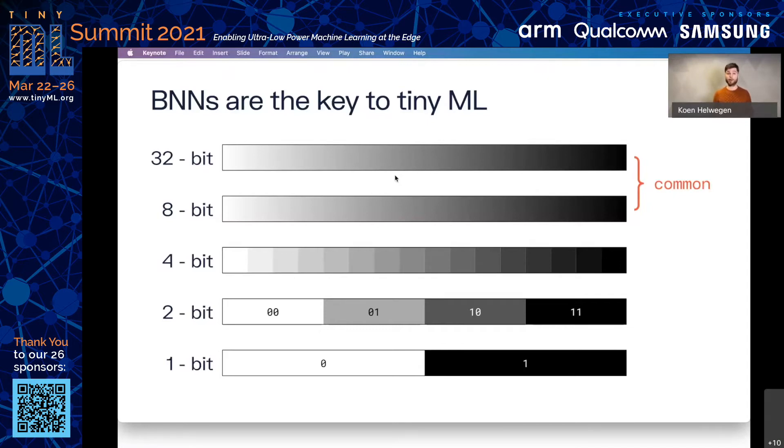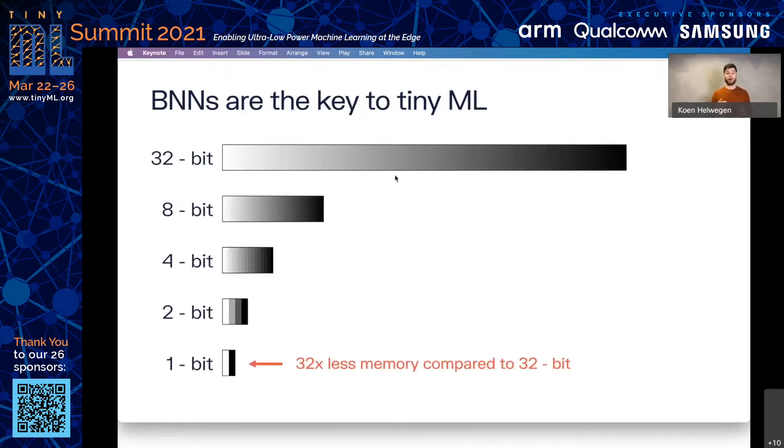But why stop there? We already see people going to 4-bits or even lower. BNNs simply take this trend to its logical conclusion and represent every weight and activation in the network as a single bit. This is really powerful for two reasons. The first is memory. By binarizing the weights of your model, you get the maximum amount of control over every bit. You can tune each bit perfectly, independently of all the other parameters in the network, and this allows you to do more with less, building smaller models for the same level of accuracy.